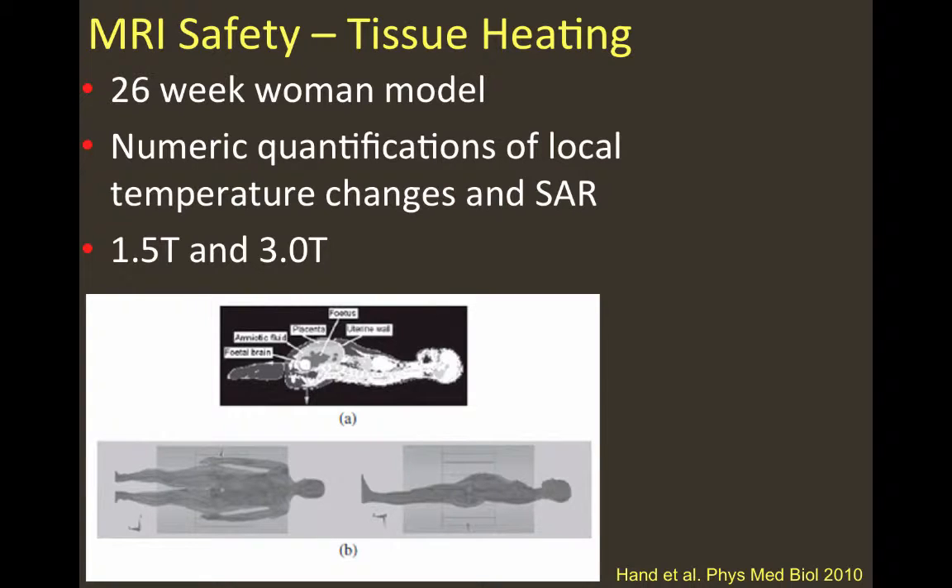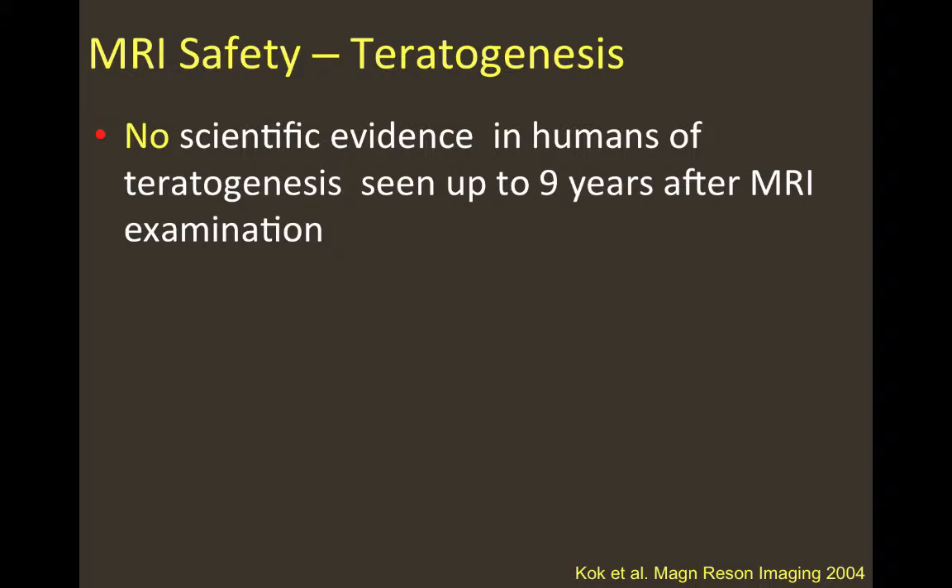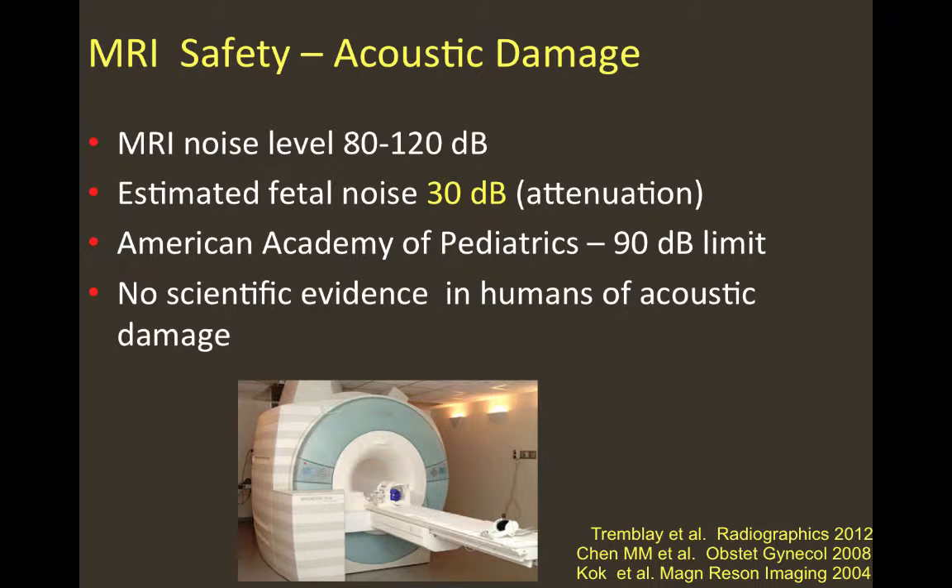Hand and colleagues conducted an experiment using a phantom simulating a 26-week pregnant woman, performing numeric quantification of local temperature changes in SAR at 1.5 Tesla and 3 Tesla magnets. They found that fetal effects are within international safety limits for SAR less than 2. No scientific evidence of teratogenesis in humans was recorded in experiments conducted up to 9 years after MRI examination. Regarding acoustic damage, MRI noise levels can approach 80 to 100 decibels, but estimated fetal noise due to attenuation by the mother's body is no more than 30 decibels — well below the American Academy of Pediatrics' proposed 90-decibel limit.